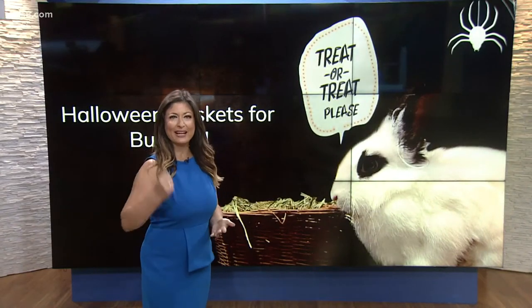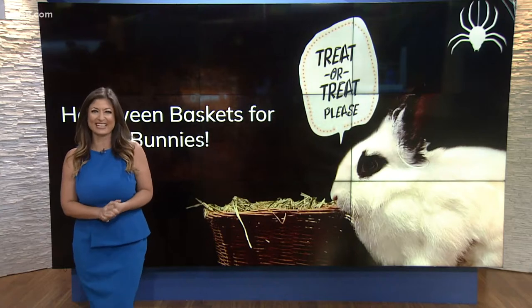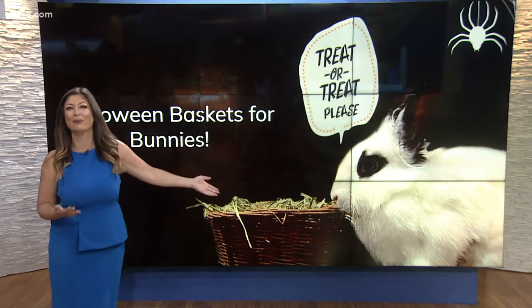When you think of Halloween you might think of black cats, creepy crawly creatures, spiders and all of that. But the San Diego House Rabbit Society wants you to remember the bunnies. How can we forget the bunnies?